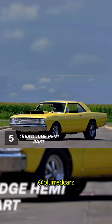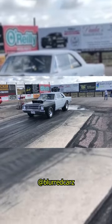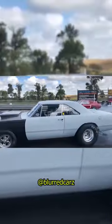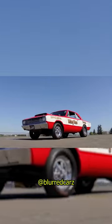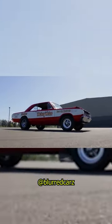1968 Dodge Hemi Dart. When it comes to muscle cars, the 1968 Dodge Hemi Dart is definitely one to know about. This iconic car is known for its high-powered engine and sleek design. If you're interested in learning more about the Hemi Dart, watch on for some interesting history and facts.